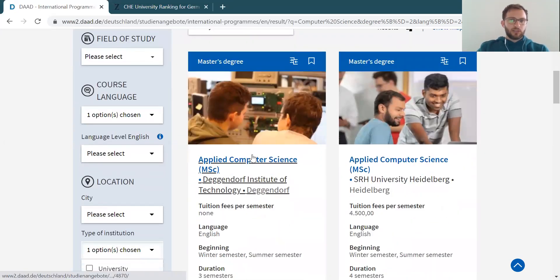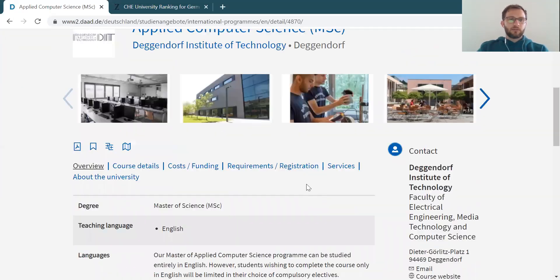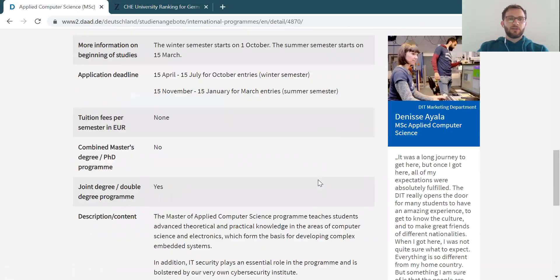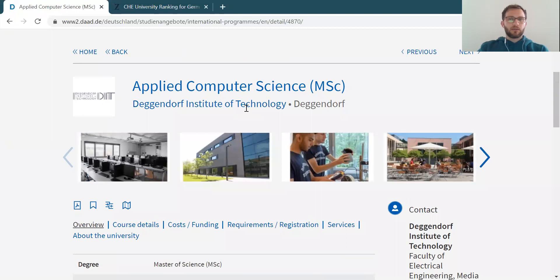Then, for example, if you look into the items listed here, you will get an overview: the course details, cost of funding, requirements, registration, services, and some information about the university. So everything is listed here. You get a very good overview of what to do, what the content is, and so on. If you read through and browse through that, you will get a very good idea of which programs are out there and which ones you're interested in.